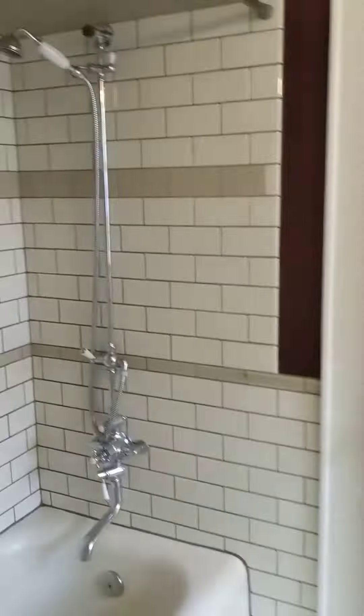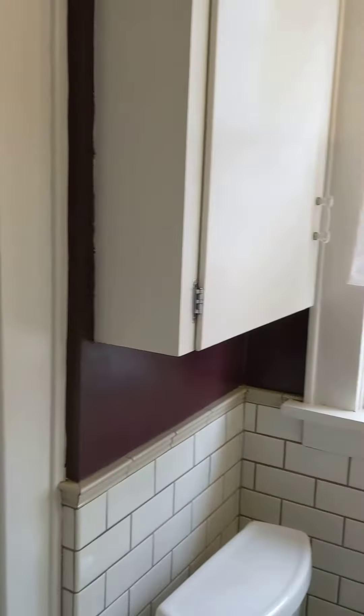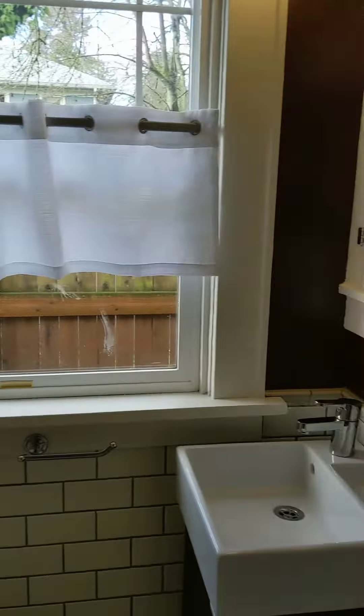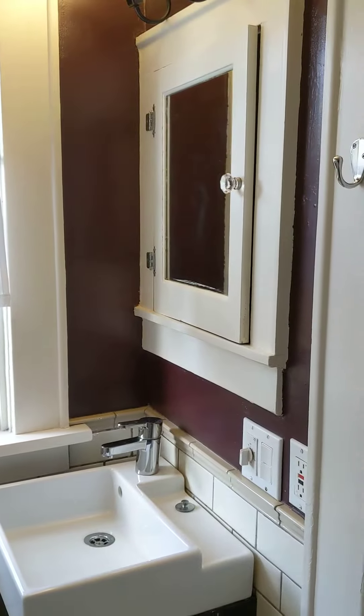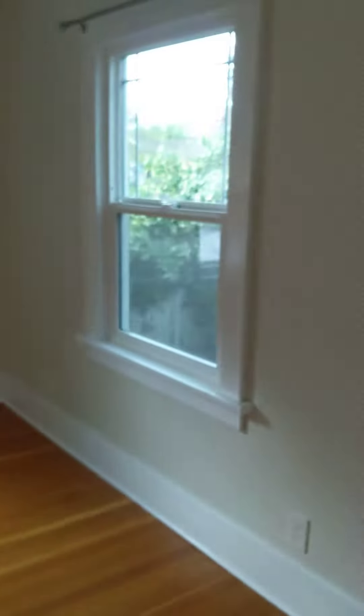Through here we get to the bathroom, which does have a tub and shower, and the door that leads to bedroom number two.